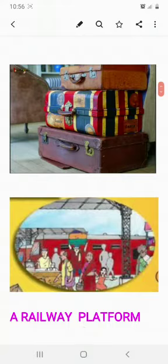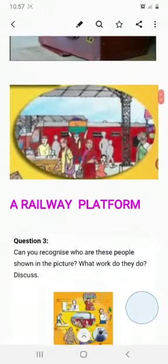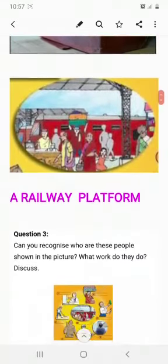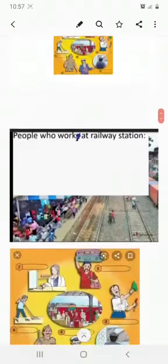Can you see the train stopped over there? Now, many people work here and provide us lots of facilities — just like someone fills water in the bathroom at home, in a similar way there are many people at the railway station who are working for us.